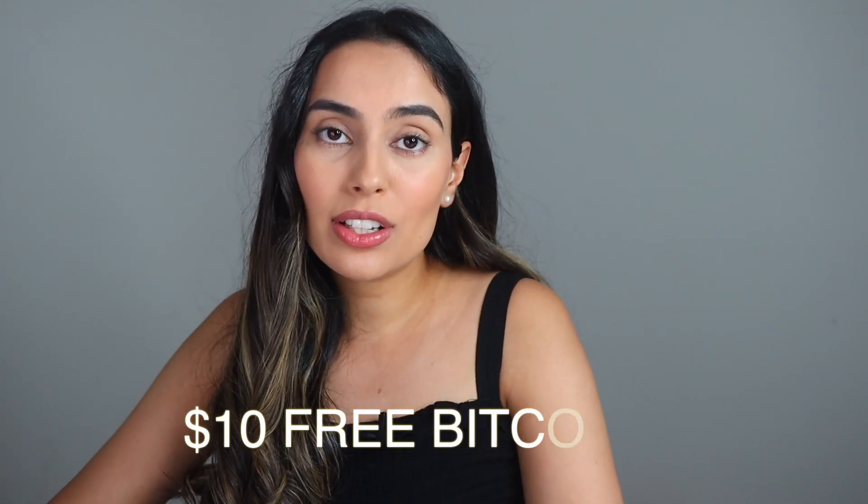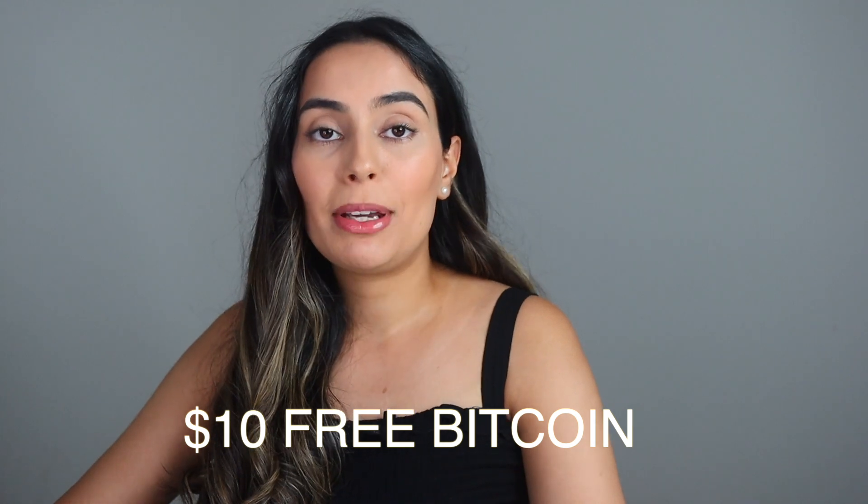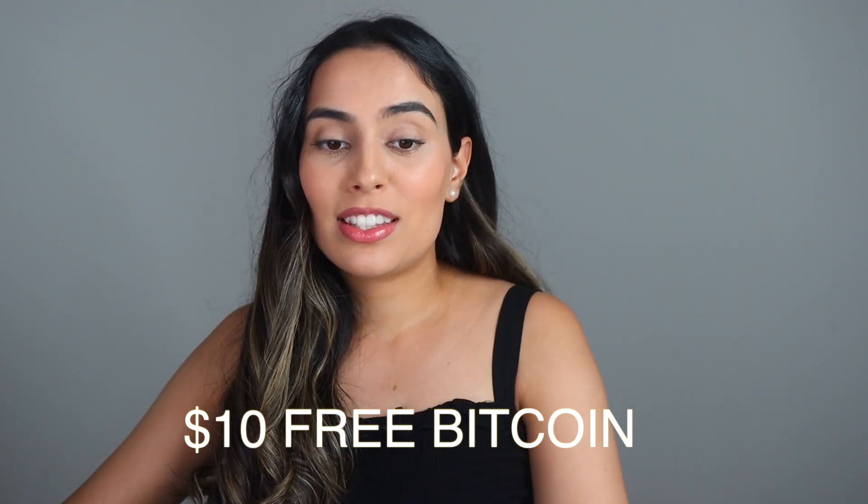I do have a referral code for you. If you click the link in the description box below, you'll be able to get ten dollars worth of Bitcoin in your account upon verification. Just by signing up you get ten dollars worth of free Bitcoin, which I think is amazing given how the market is going.